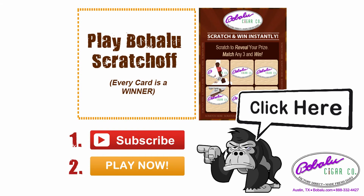Do you like cigars? And do you like winning? Then you're going to love playing the Babalu Cigar Company Instant Winner Scratch Off Game, where every card is a winner. It's easy to play — simply press the two buttons on your screen to subscribe to our YouTube channel, then press the second button to receive your instant winning scratch off card. Why not play right now?